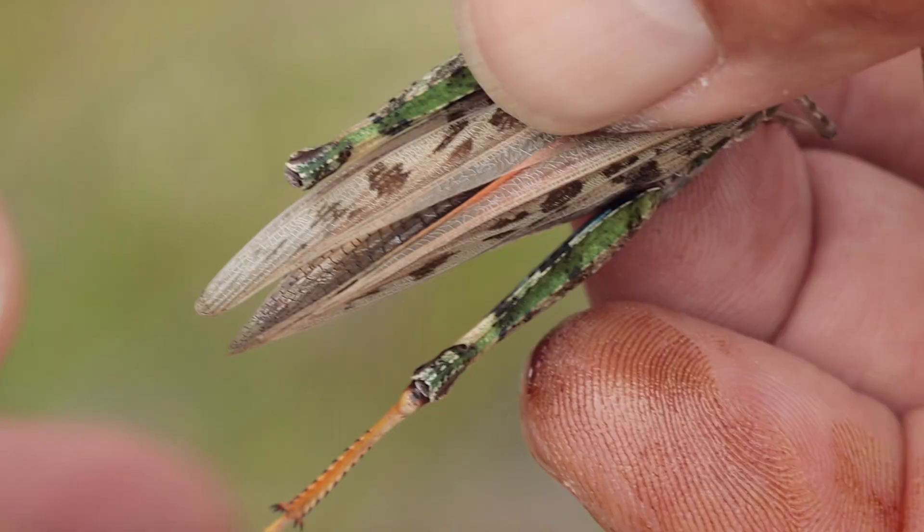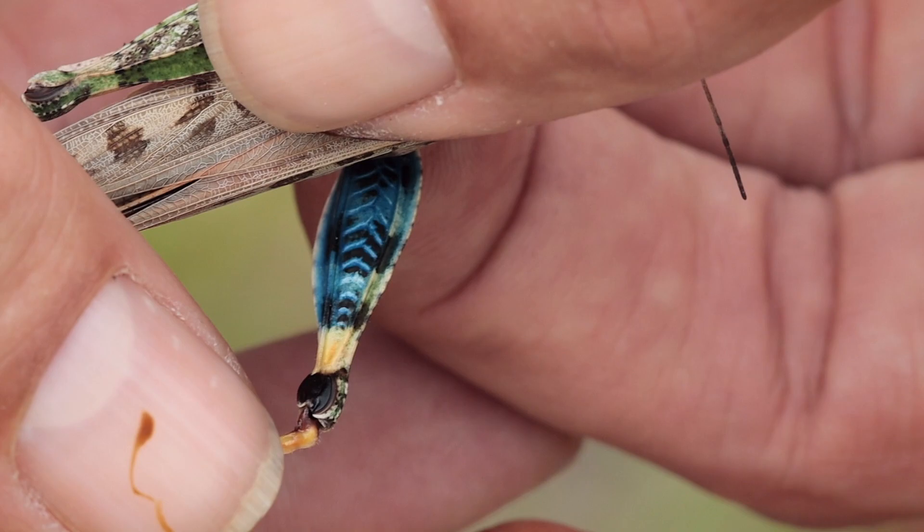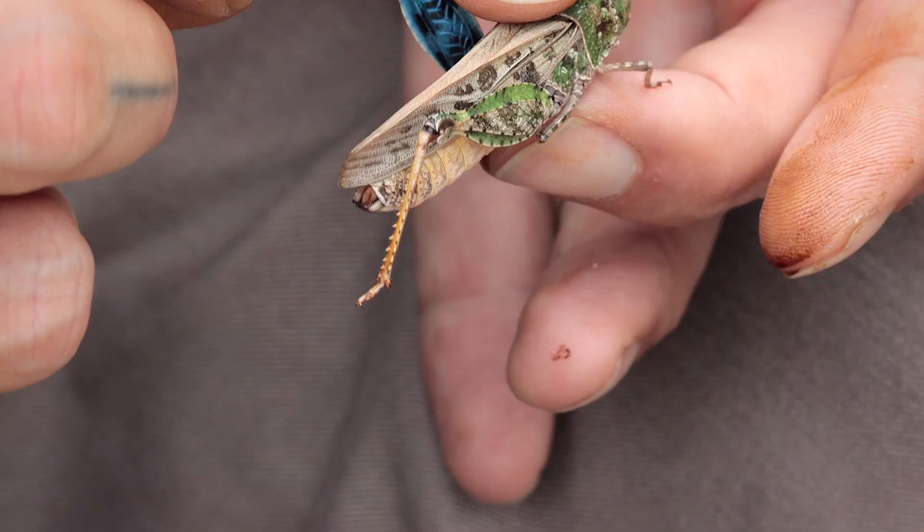I saved the best for last: if you're lucky enough to catch a glimpse of the inner femurs, you're going to be treated to this incredible lapis blue. When you see that combined with the bright orange of the rear wings, it's just a striking display of aposematic coloration, and it's probably my favorite thing about these grasshoppers — it's so pretty.